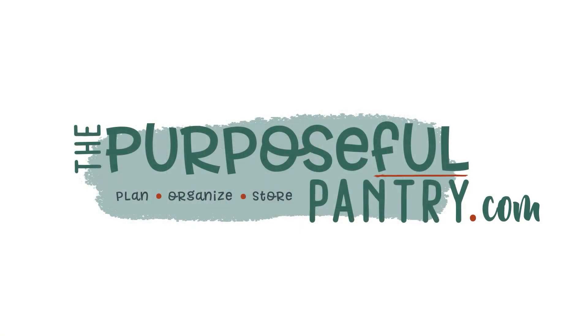Today we're going to be doing a dehydrating Q&A that might even include some winning lotto numbers. Stay tuned. Hey folks, it's Darcy from the PurposefulPantry.com. Welcome to my channel.